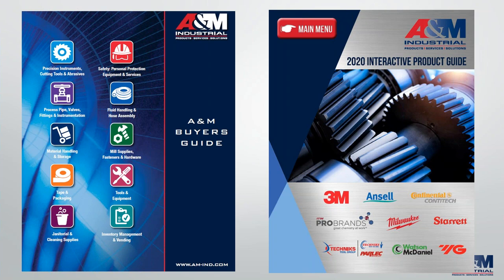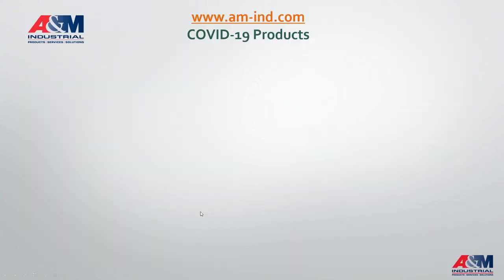Today we're going to focus on temperature screening, but we also have experts on staff in cutting tools and abrasives, mill supplies, tape and packaging, pipes, valves, and fittings including steam generation and distribution, tools, fluid handling and hose assemblies, safety products and services, janitorial and cleaning supplies including sanitizers and disinfectant, material handling and storage, and we also manage customer inventories with our A&M Vendor Managed Inventory Program.